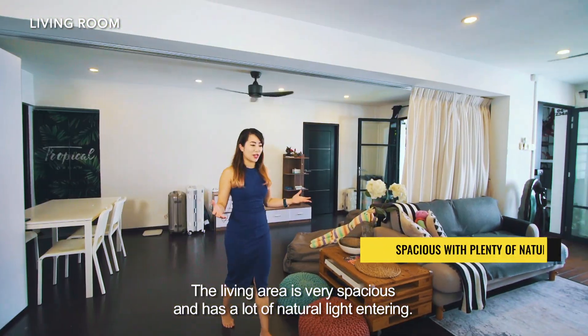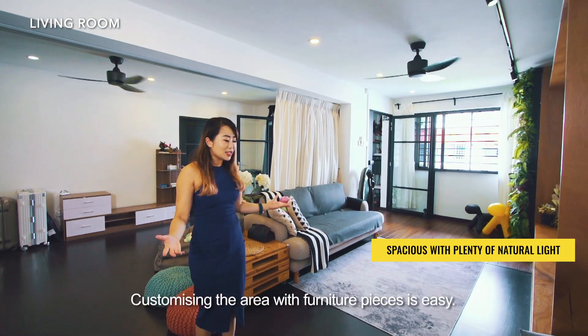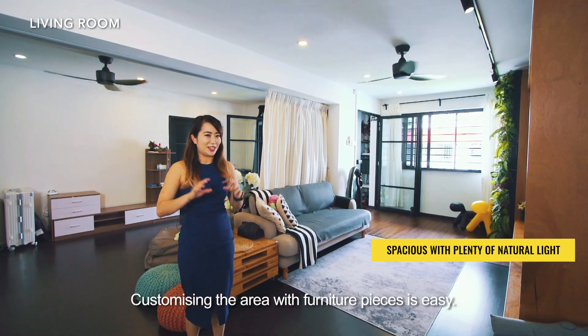The living area is very spacious and has a lot of natural light entering. Customizing the area with furniture pieces is easy.